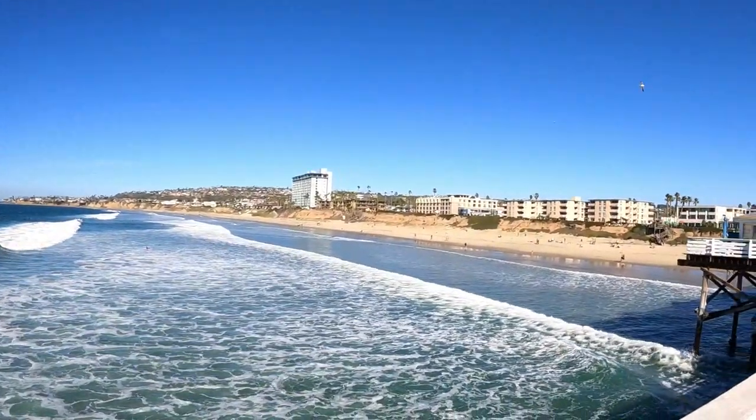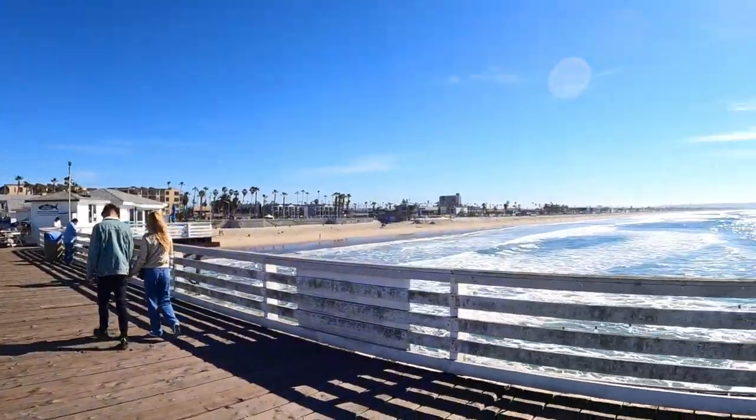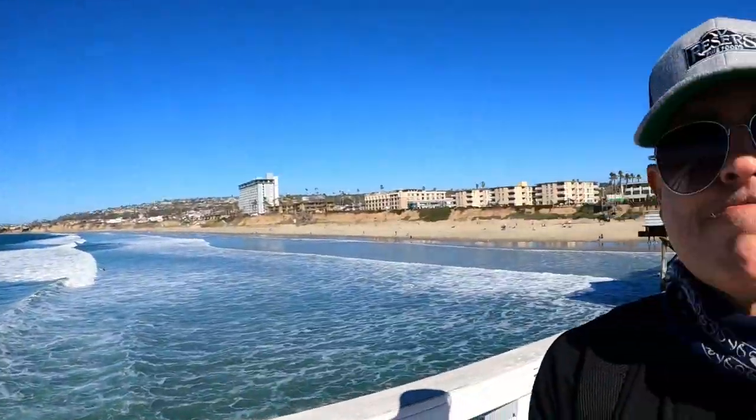I've got this lovely view of San Diego - you can't beat Pacific Beach. Hope you're having a great day today. If you like these videos, hey give me a like, subscribe, because you know I always love you guys. All right, let's keep going.